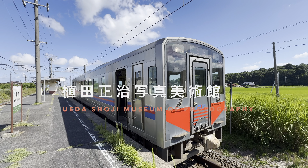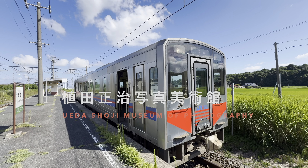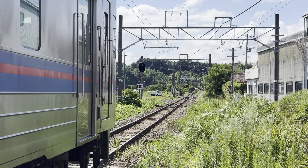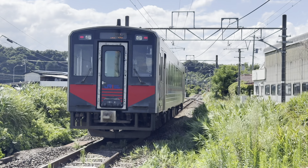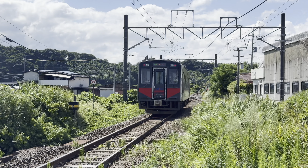Hello and welcome back to another video. This is Kishimoto station and from here I'm going to take a little journey to a museum. Please do come along with me.